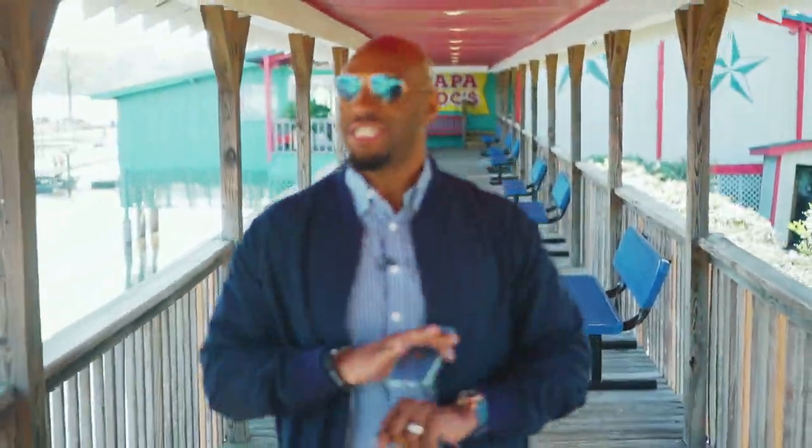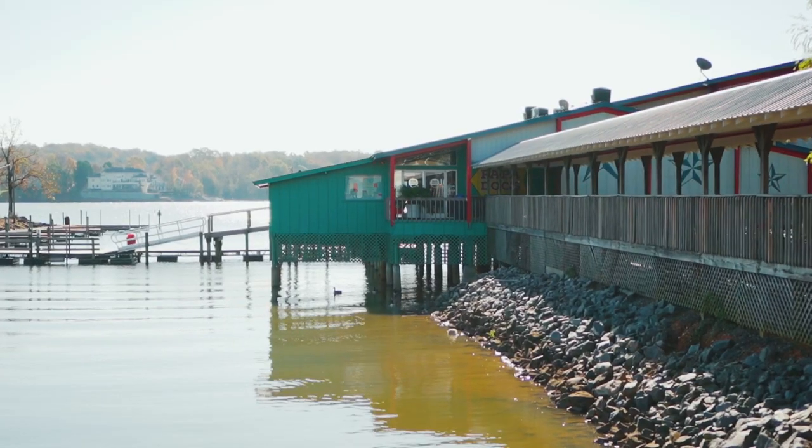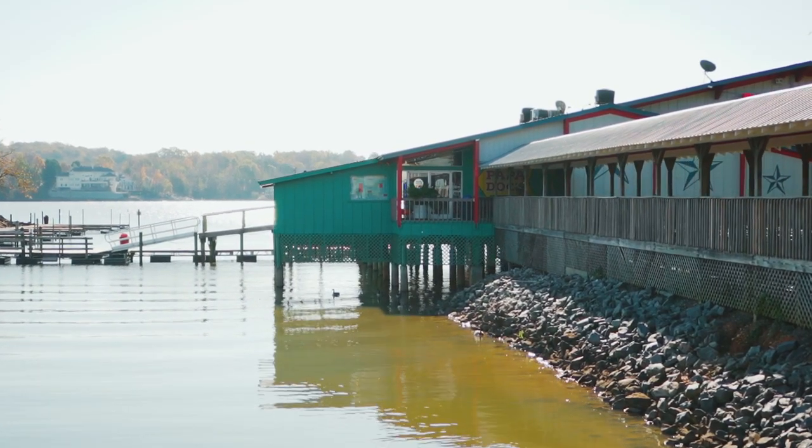We've made it to Papa Docks, which is an absolute hot spot on Lake Wiley. Definitely want to come here if you want to grab a drink or just have time out with the family.